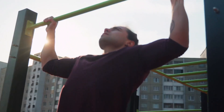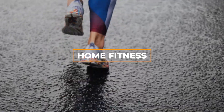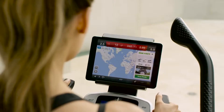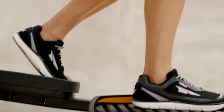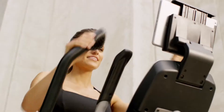Hey there, fitness enthusiasts! Get ready to elevate your cardio game as we dive into the world of home fitness with a focus on the impressive NordicTrack Treadmill 11.9. If you're looking to bring the thrill of the gym right into your living space, this might be the perfect fit for you. Join us as we explore the features and benefits that make the NordicTrack Treadmill 11.9 a standout choice in the treadmill market.